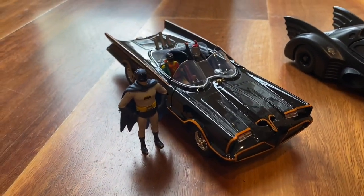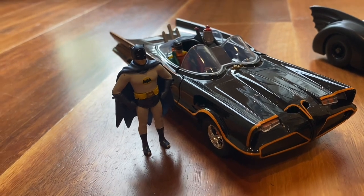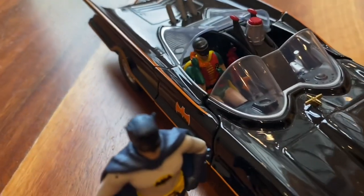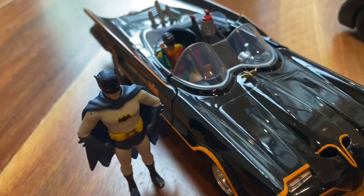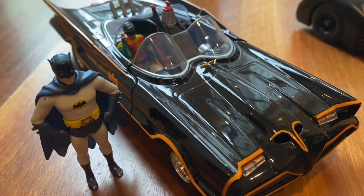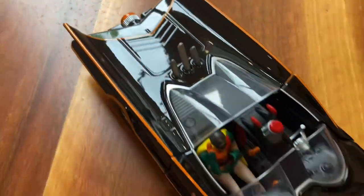Starting off here is Jada's 1/24th scale Adam West Batmobile. It comes with a little diecast figure which is pretty simple and non-articulated, but he's in scale with the Batmobile, and you'll see Dick's in the passenger seat. This is really cool — I love this one. It's got a really nice finish, that sort of shiny metallic look. It's heavy, it's really well detailed — you can see all the fine details in the driver's seat. It's really rad. Big fan of this one, probably one of my favourites.